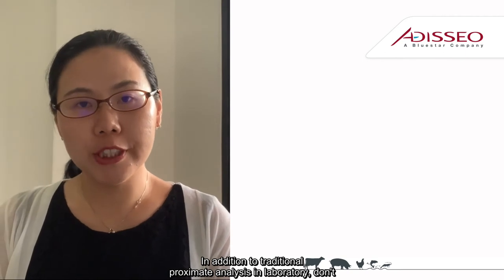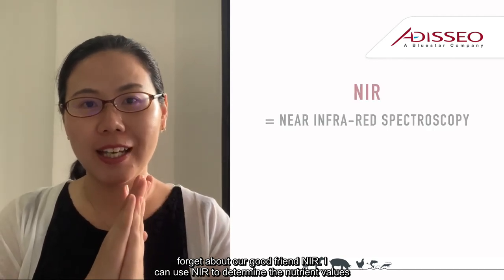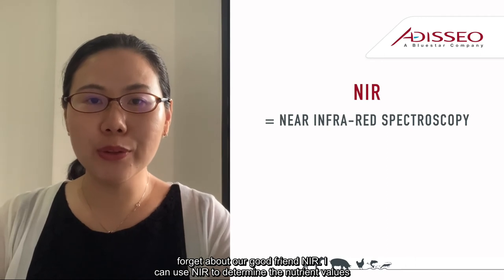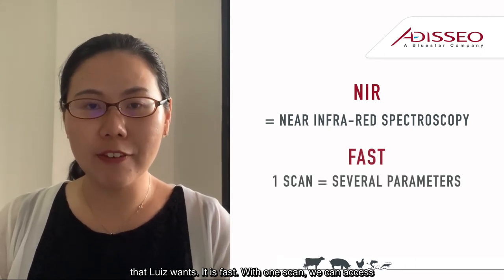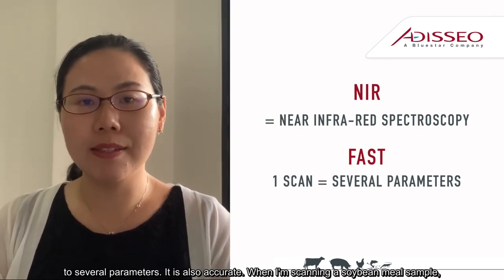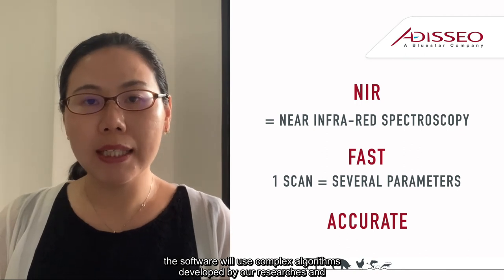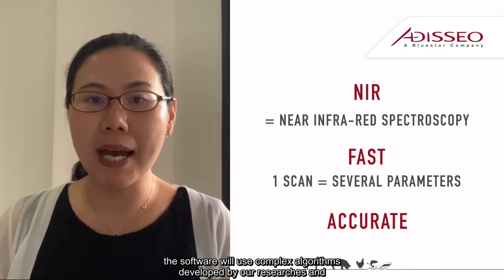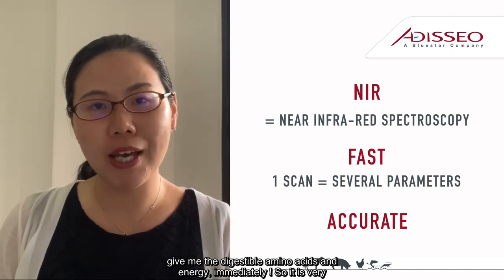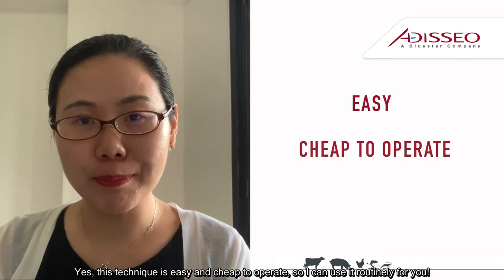In addition to traditional proximate analysis in the laboratory, don't forget about our good friend NIR. I can use NIR to determine the nutrient values that Louise wants. It is faster — with one scan, we can access several parameters. It is also accurate. When scanning a soybean meal sample, the software uses complex algorithms developed by our researchers and gives the digestible amino acids and energy immediately. This technique is easy and cheap to operate, so I can use it routinely.